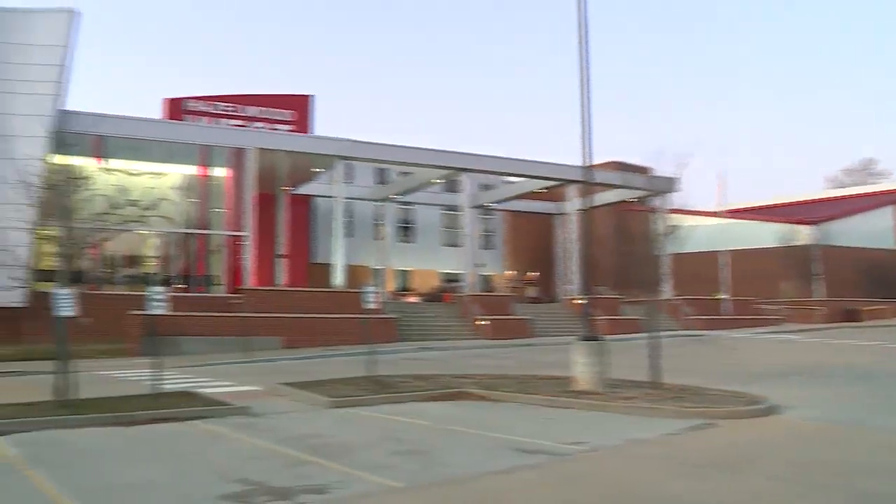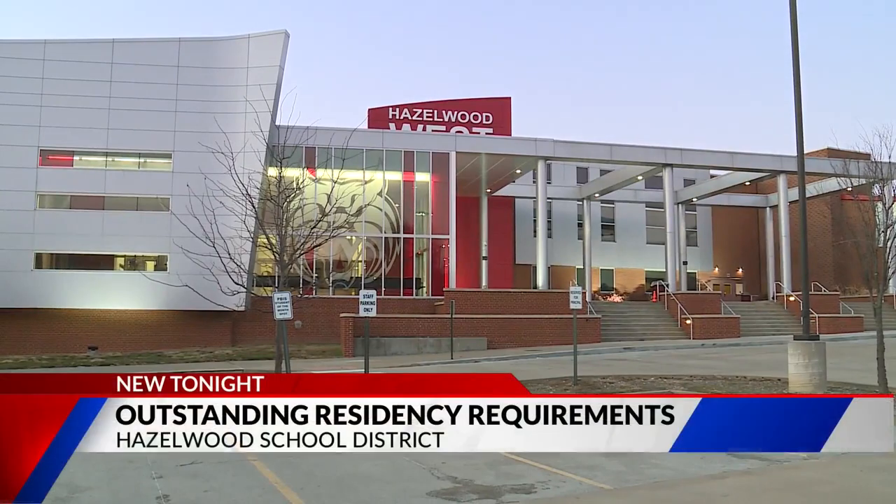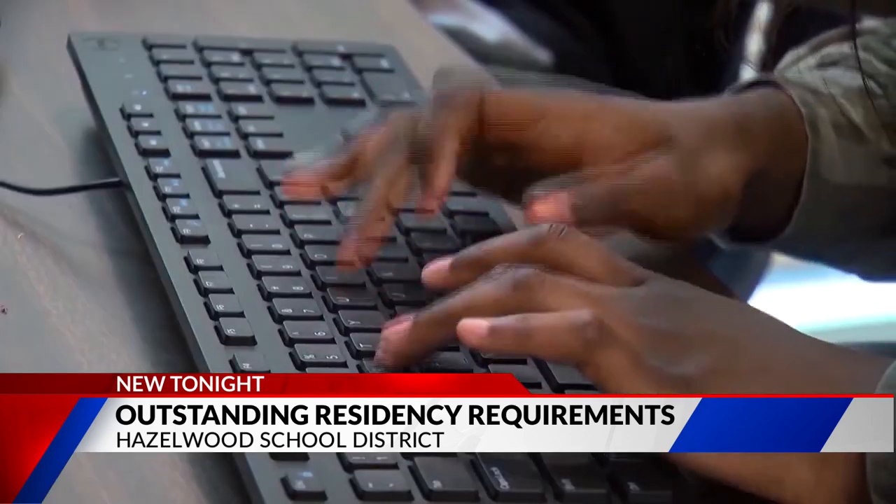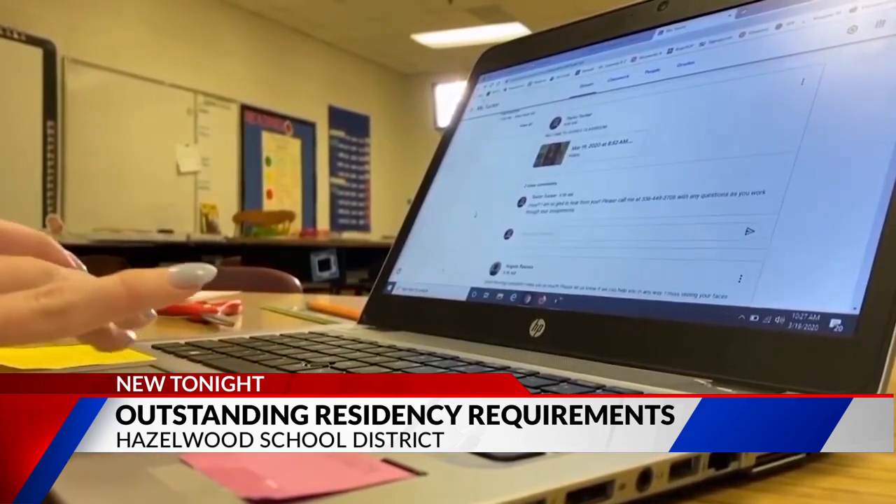Heading into the end of the semester, students continue to learn virtually with the help of computers. Some of the parents we talked with said that that window for their students has closed. We heard from two high school families — one with a student at Hazelwood West, another at Hazelwood Central — who said their high schoolers were suddenly denied access to their page for online learning. One parent said: "You would think that you would talk to the parent or communicate a little better before you would go to the extreme of just deactivating his page the way that you did."